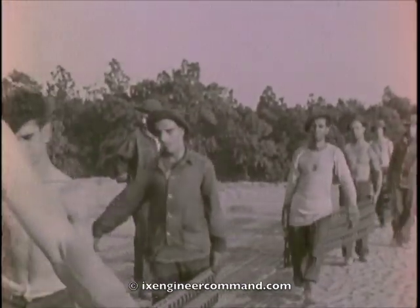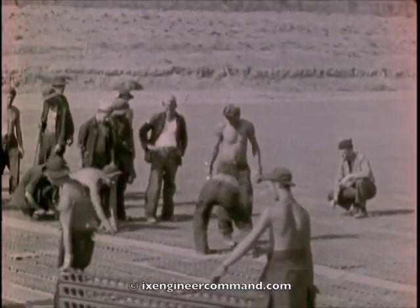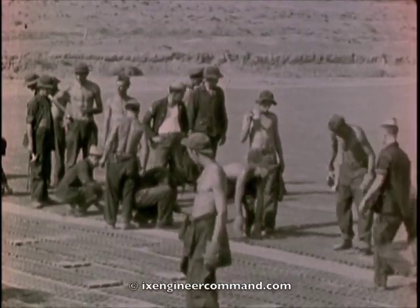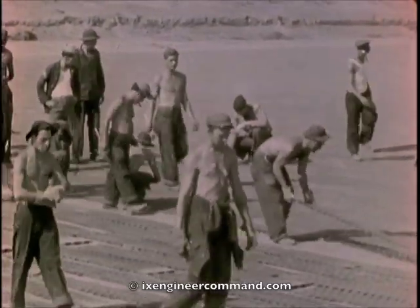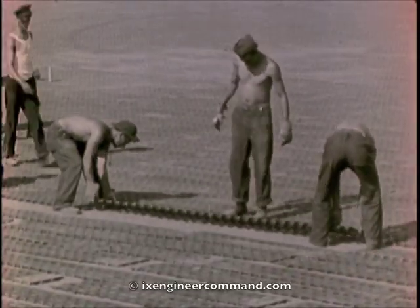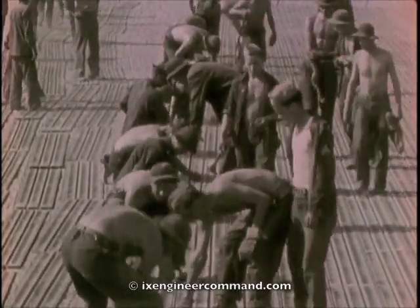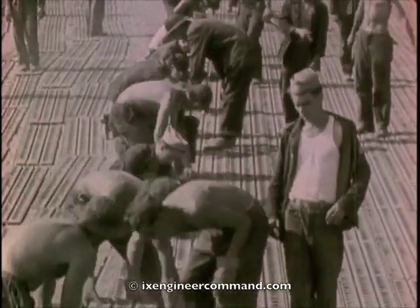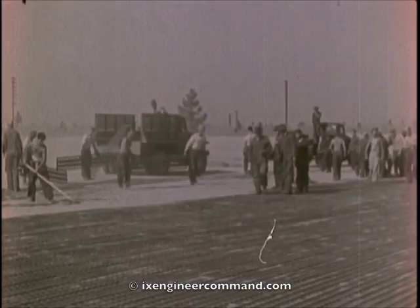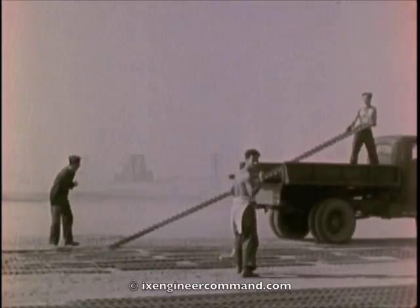To speed up the process, a separate carrying crew was used to carry the planks onto the field to their approximate location. A laying crew then placed each plank in its position and interlocked the keys on the edges of the planks. The final step in speeding up the operation was to truck the strips to their approximate location on the field and unload piece by piece from the truck. This was the fastest method of laying.